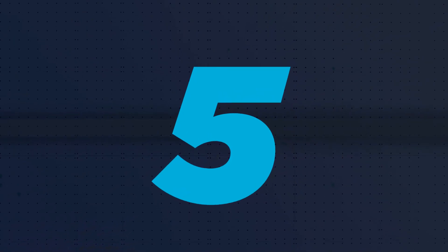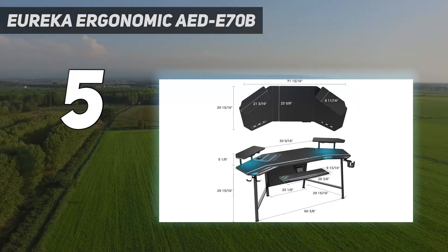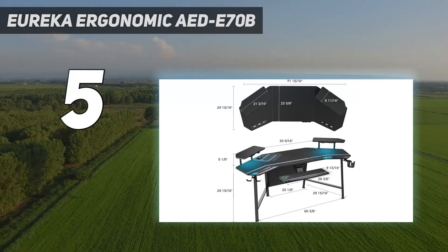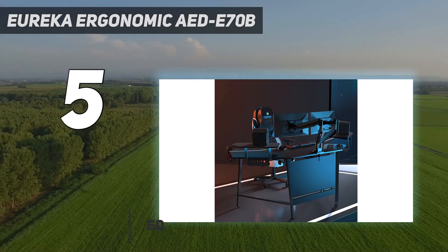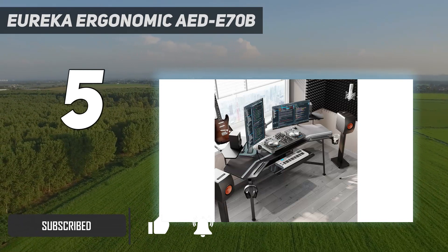Starting at number 5: the Eureka Ergonomic AED E70B. Priced between our budget option and some of the best gaming desk flagships, the Eureka Ergonomic Gaming Desk is the perfect balance for those wanting a larger-than-average model brimming with features that don't break the bank too badly.